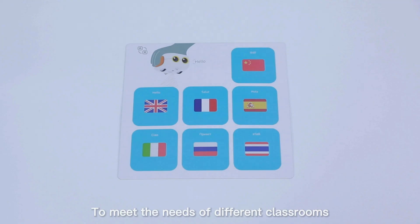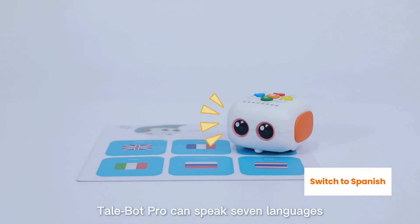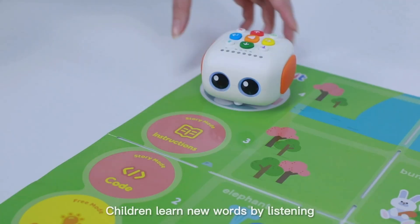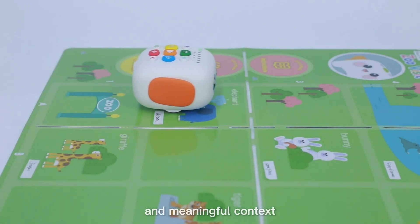To meet the needs of different classrooms of different countries, TailBot Pro can speak seven languages. The kids learn new words by listening and reading in an interactive and meaningful context.